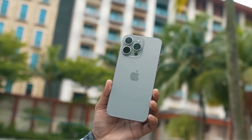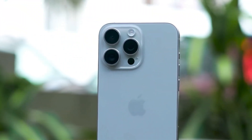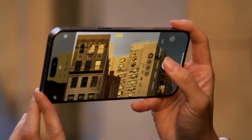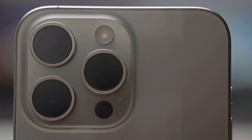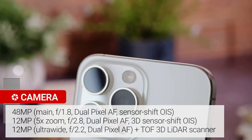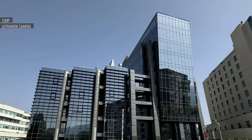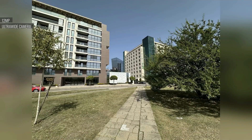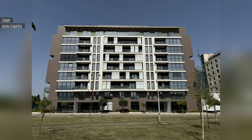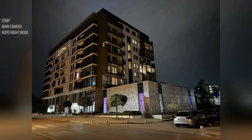The camera system is nothing short of remarkable, equipped with triple high-quality sensors that elevate your photography and videography to a whole new level. Apple has continued its commitment to photography excellence with the 15 Pro Max. While the primary 48-megapixel camera sensor may seem familiar, it's been rebuilt to provide even better image quality. The ultra-wide lens captures expansive vistas and wide-angle scenes with stunning clarity.